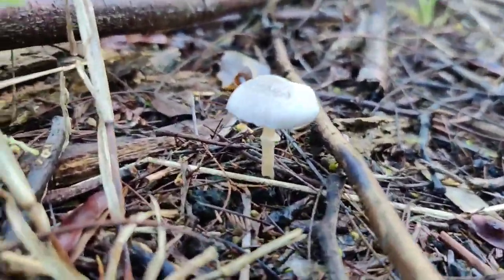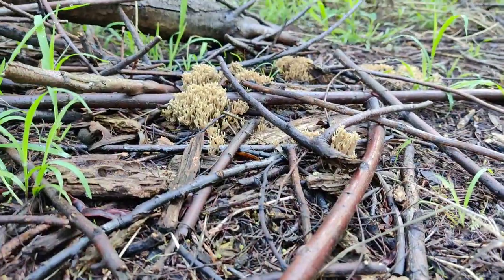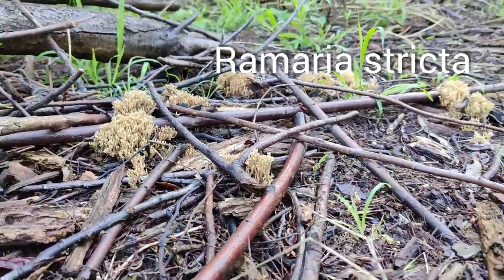Got a little one — looks like a Mycena of some sort, I don't know what that is. But then in the backdrop you've got all these coral shrooms.